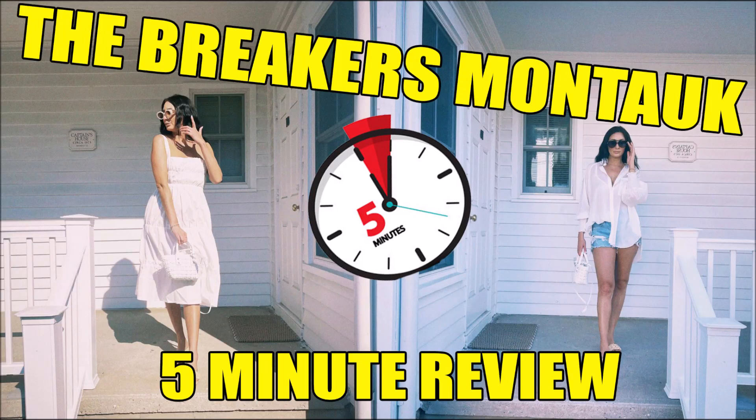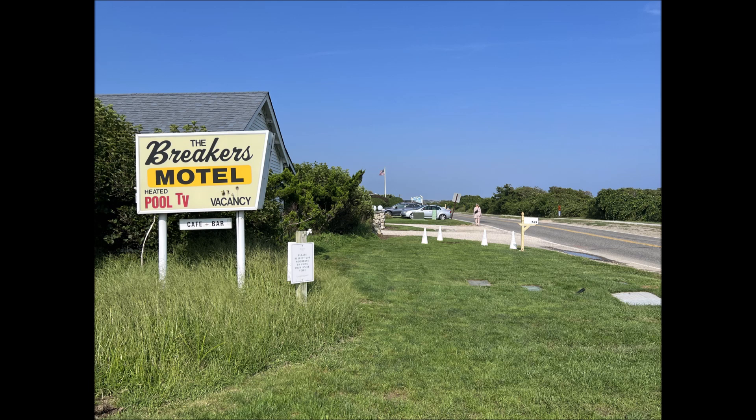Hi there, welcome to 5-Minute Reviews. If you're new here, me and Lindsey are a married couple with no children and we just like to document our fun travels around the country and the globe. Today we do a 5-Minute Review on Breakers Montauk.